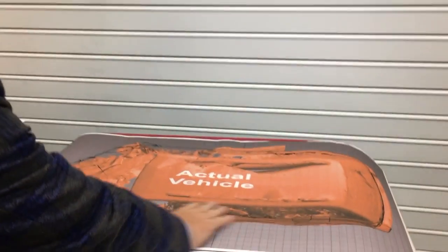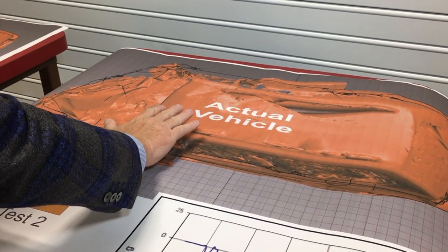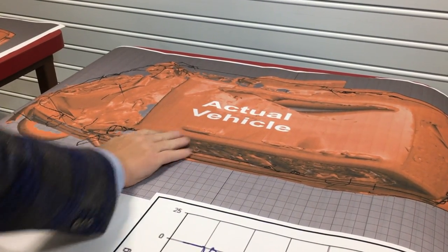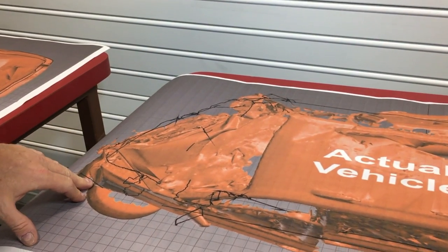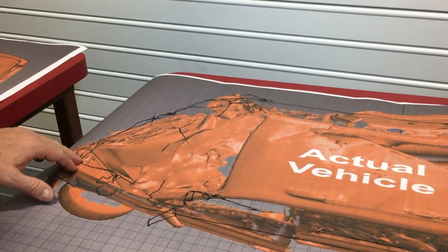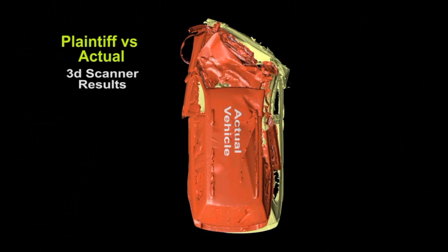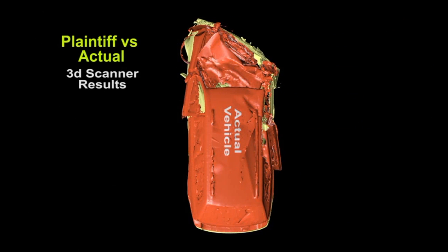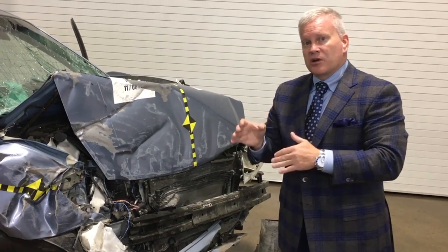We then take the same vehicle — the actual crash test vehicle shown in red — and use the line from our test where we believed the speed was at 39 miles-per-hour delta-V, or 41 miles per hour. You'll notice the crush profile matches up literally identically. This tells us from an engineering and physics standpoint that our crash speeds of 39 delta-V, or 41 miles per hour, were correct.